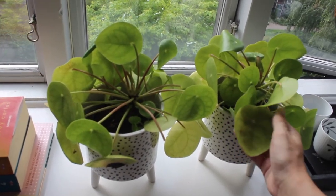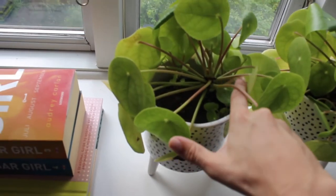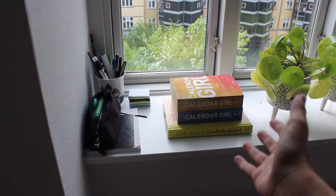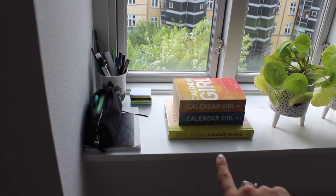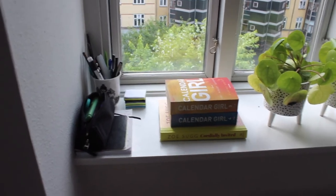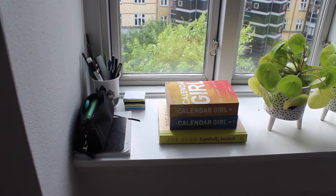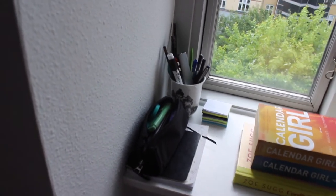Moving on, I have two other plants in super cute pots with polka dots — I don't remember what this plant is called but it makes so many babies. Then I have three books I really wanted to read: I've only started the 'So We Suck' one, which I get a lot of inspiration from, and then I have Calendar Girl volumes three and four. So I have a lot of reading to get done.